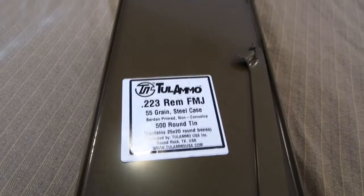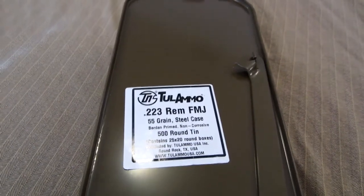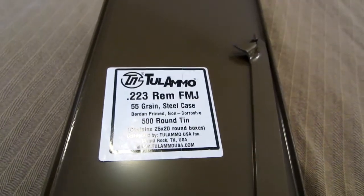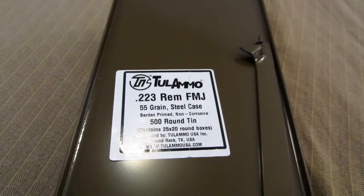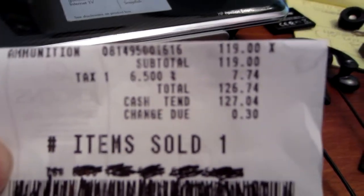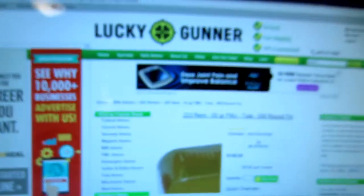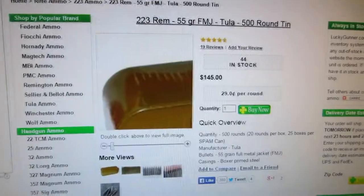It's a really good price. Let me show you online prices I'm seeing. Usually you can find bulk ammo at a great price online, and you still can, but all the places I've looked at are more than what Walmart is. The spam can at Walmart was $119, $126.74 with tax. LuckyGunner.com has the same thing — 44 in stock — for $145.